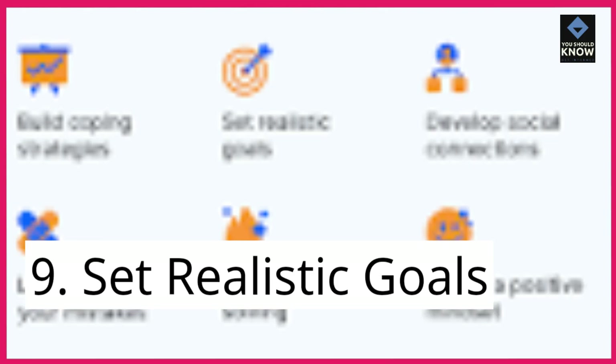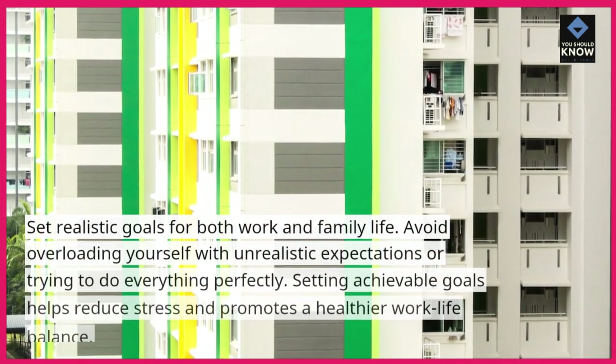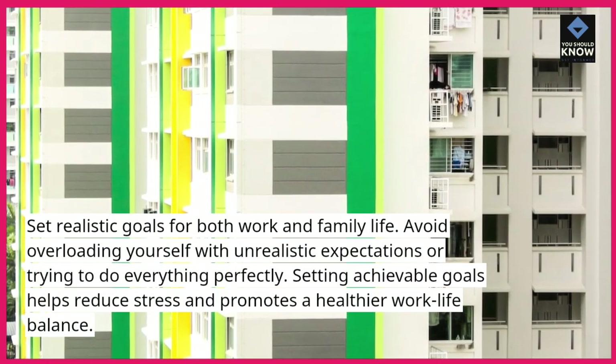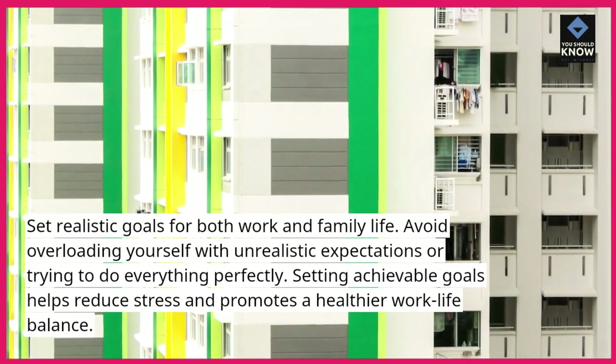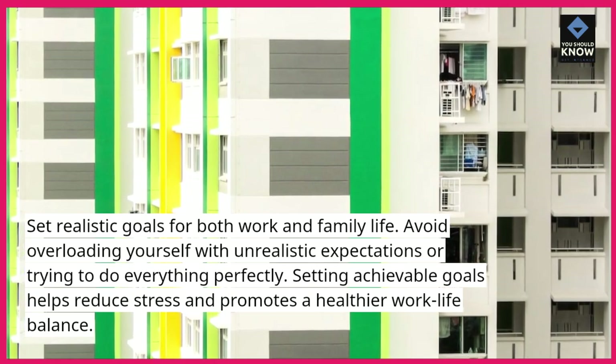9. Set realistic goals. Set realistic goals for both work and family life. Avoid overloading yourself with unrealistic expectations or trying to do everything perfectly. Setting achievable goals helps reduce stress and promotes a healthier work-life balance.